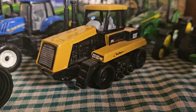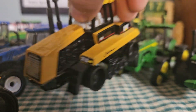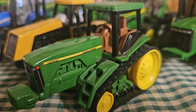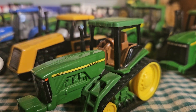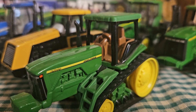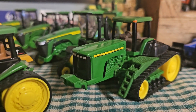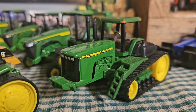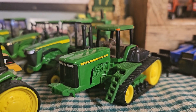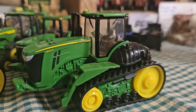Next up we have an 85D, which needs new tracks on it. I got that one for a pretty good deal and I need to get new tracks for it. Then we've got an 8400T — this was one of the first John Deere tracked machines that came out in the 90s, around the same time Case released their first quad track. Next we've got the 9400T, which was the bigger version — basically a 9400 but on tracks. Then we have the 9560RT, which came quite a few years later.